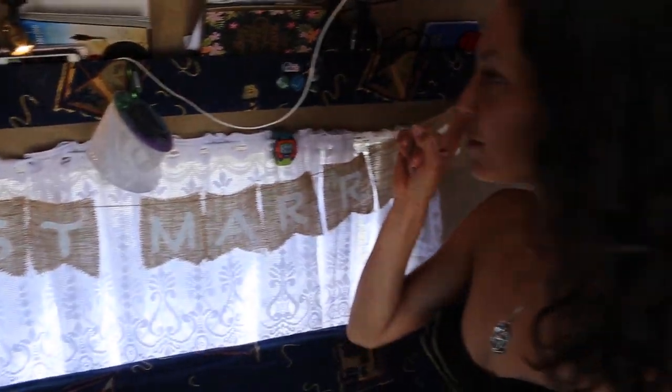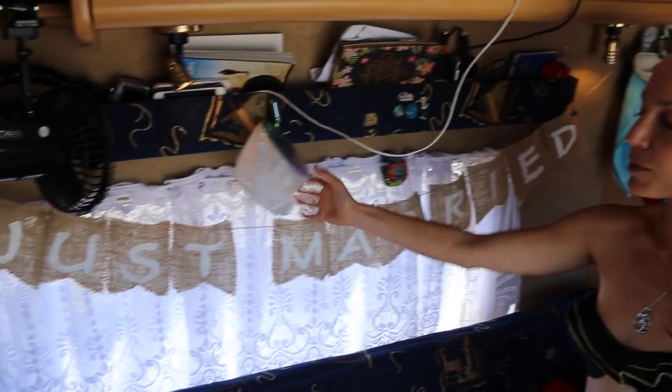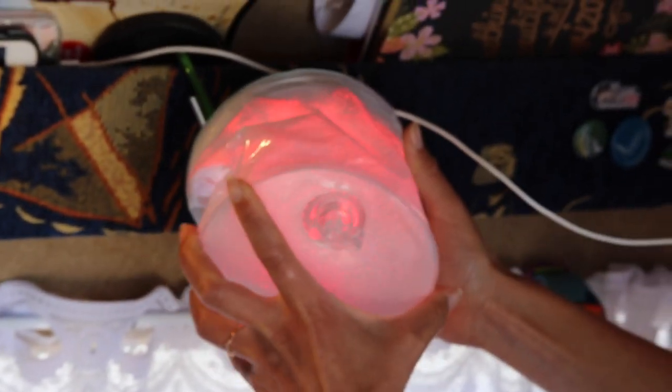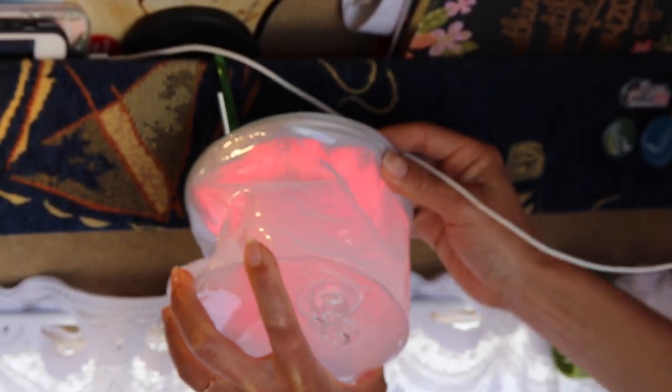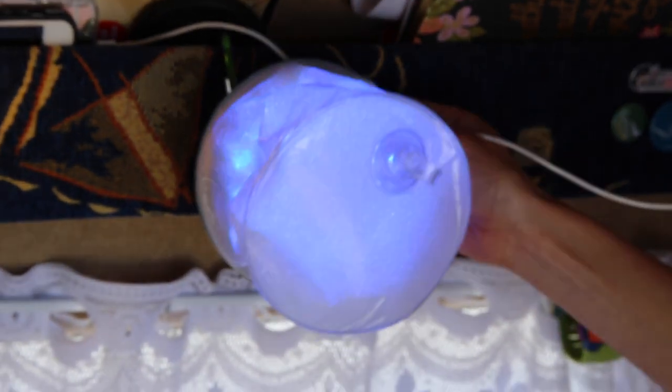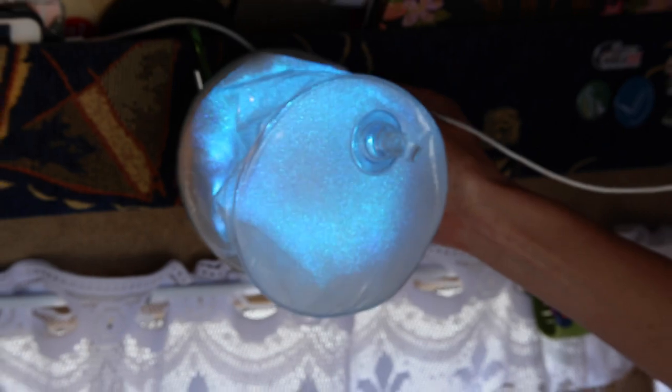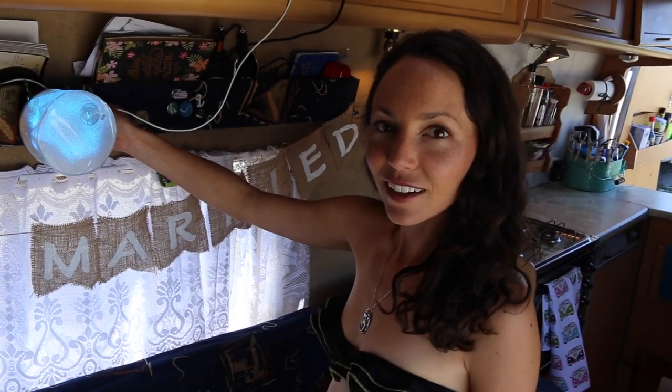Another useful item is our Lucy Light — it's solar powered, so we charge it up when we're in beautiful places like this. We press the button and it shows us it's charged. You can change different colors — it's amazing. We love it. It's inflatable and packs perfectly for travel on the go, whether for a backpack or a camper van.